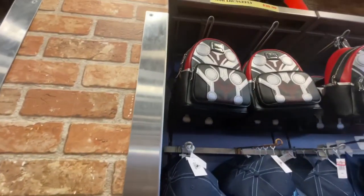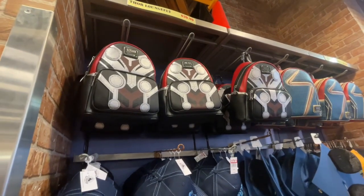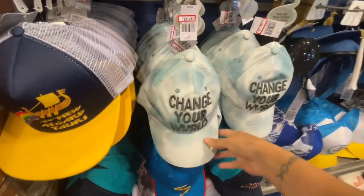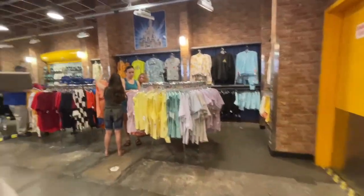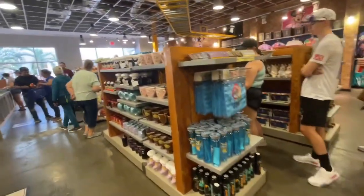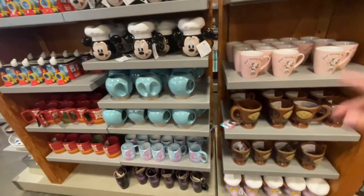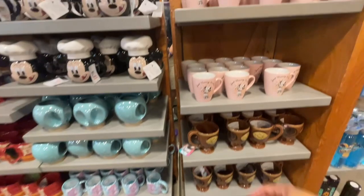We got a couple Loungeflys here — right here and over here — $39.99. And they have right here, near the Crocs, the matching hat. I am so going over there to get that. Oh my god, the jersey — I am dying for it. They have some cute little cups — they have that cup over there at Vineland as well. $5.99, good morning sunshine.